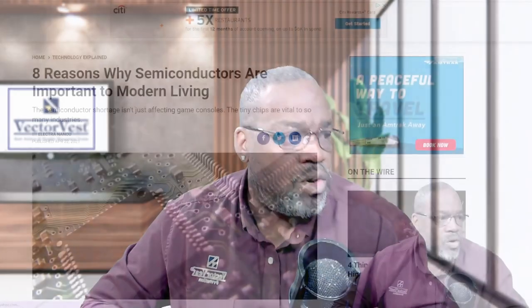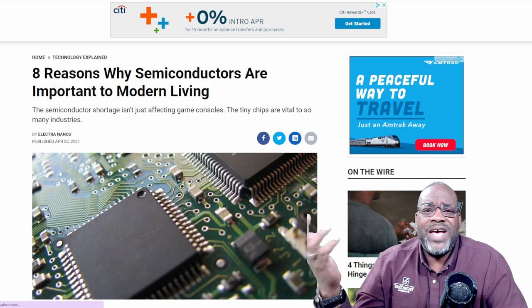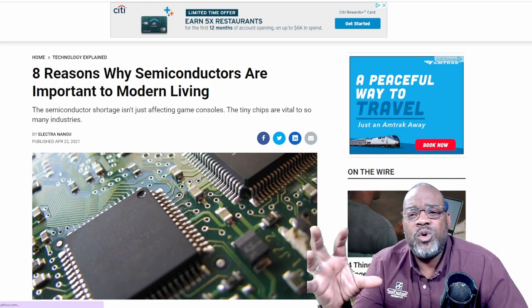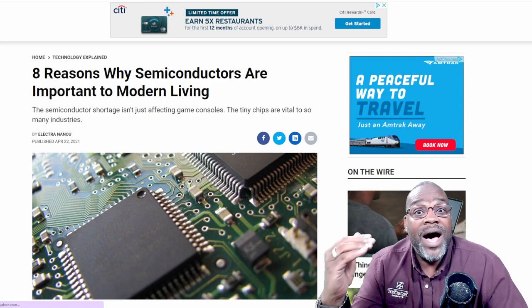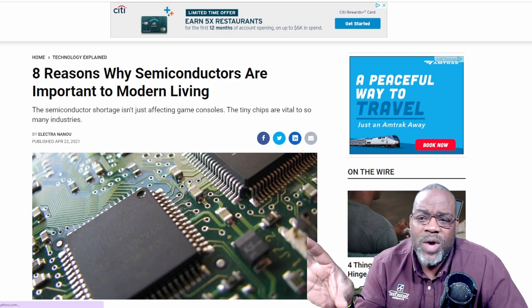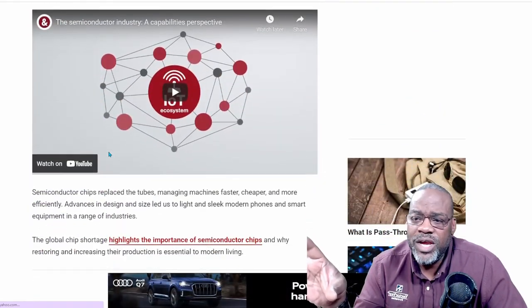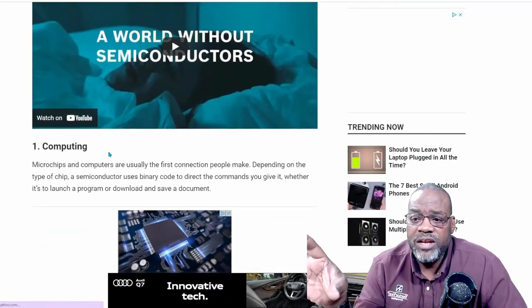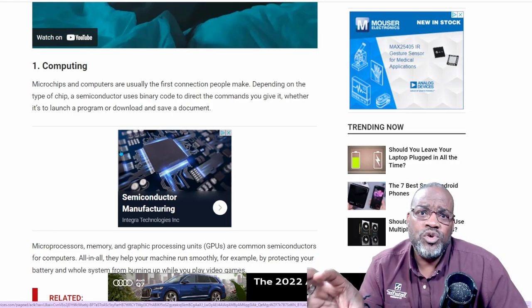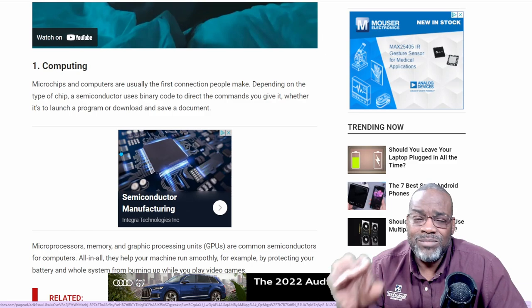Let's get right into my stories. I wanted to find out where the chips are being used and why they're so important and why there's such a buzz about the supply issues. Eight reasons why semiconductors are important to modern living. The first is computing — the chip shortage started pretty much when it came to gaming consoles, and that's where it really all started.